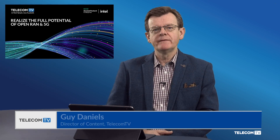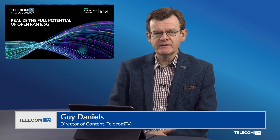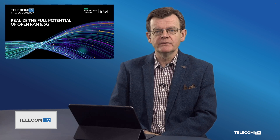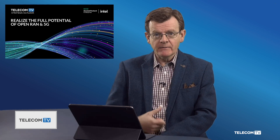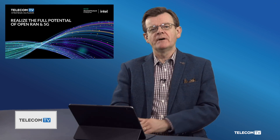HPE is collaborating with Verizon on the telco's 4G and 5G core virtualization project through its NFV Director and VNF onboarding capabilities. I'm Guy Daniels, Director of Content at Telecom TV, and joining me now to explain more about the partnership is Qazi Ahmed, who is Director of Technology at Verizon.